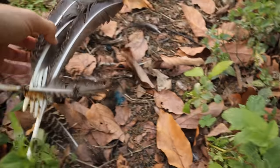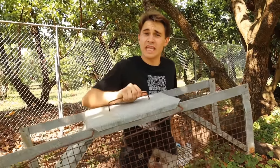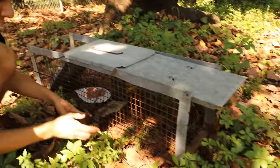Look at this whole bundle of feathers right here. We've got trap number one here — taking this lever and lifting the trap open, hitting the button, and the trap is going to snap shut. We're gonna go get our traps, set them in the field, and hopefully catch this culprit.